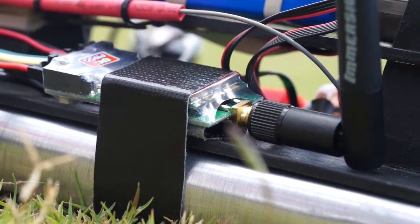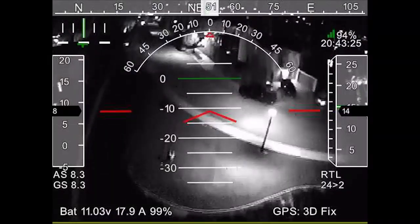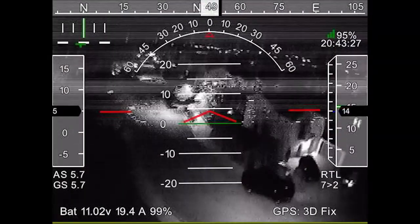Since our last video you may have noticed some interesting changes to our aircraft. This new structure on top of the aircraft contains all the FPV equipment, the heart of which is a new IR sensitive camera.